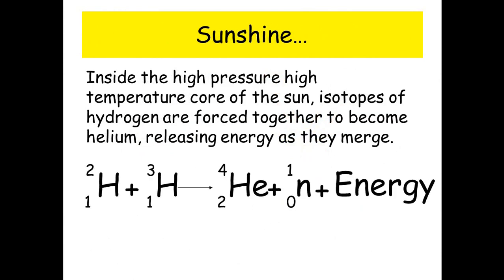Inside the high pressure, high temperature core of the Sun, isotopes of hydrogen are forced together to become helium, releasing energy as they merge.